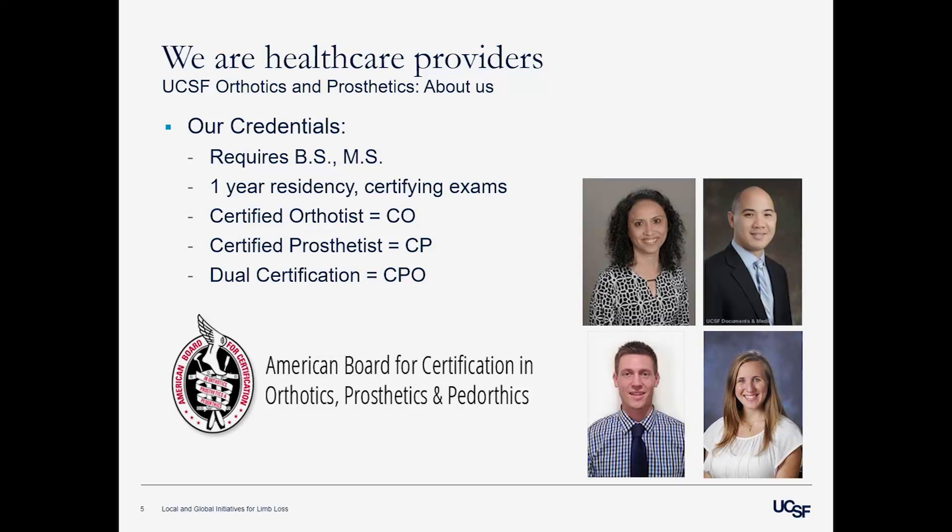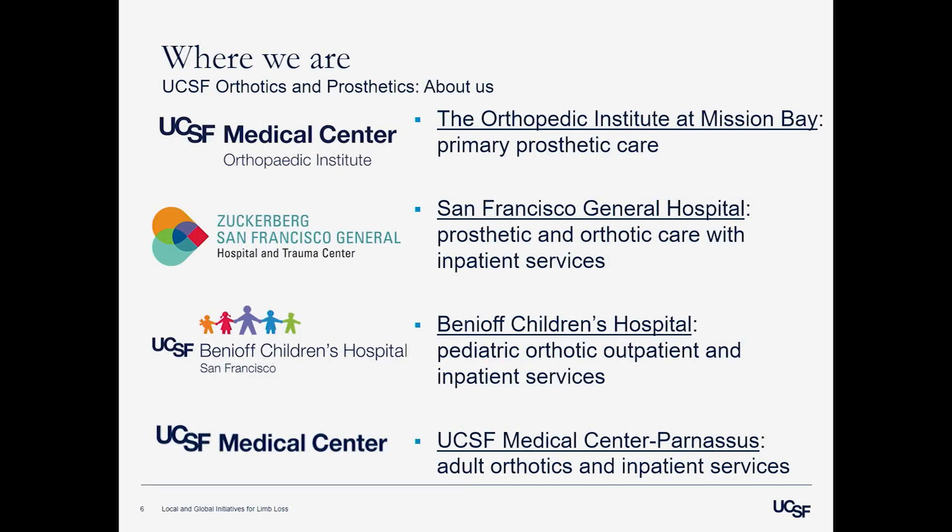These are some of our faculty who you may have seen deliver talks previously. We have four locations in the city. Alex works at the Orthopedic Institute — our primary prosthetic care, seeing only prosthetic patients. We also have a location at Zuckerberg San Francisco General, which sees patients for both prosthetics and orthotics and has inpatient services. At Benioff Children's Hospital, where I currently reside, we see pediatric orthotics primarily. And at UCSF Medical Center on this campus, we have adult orthotics and inpatient services.